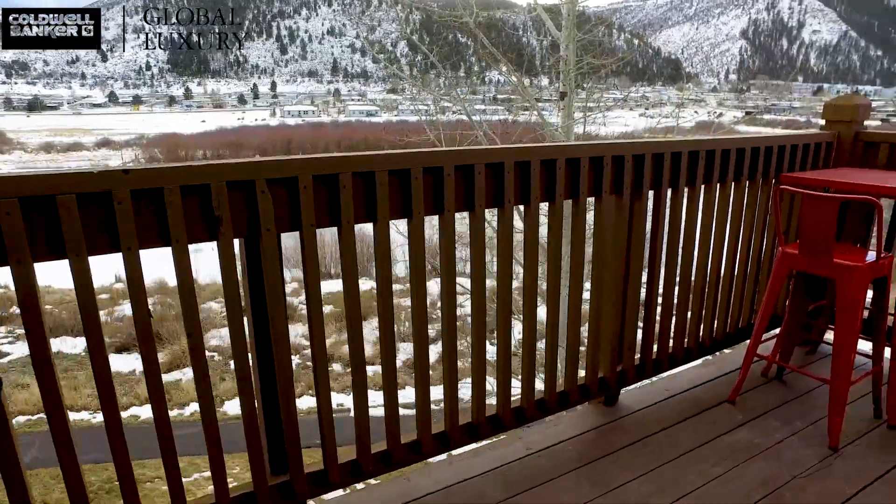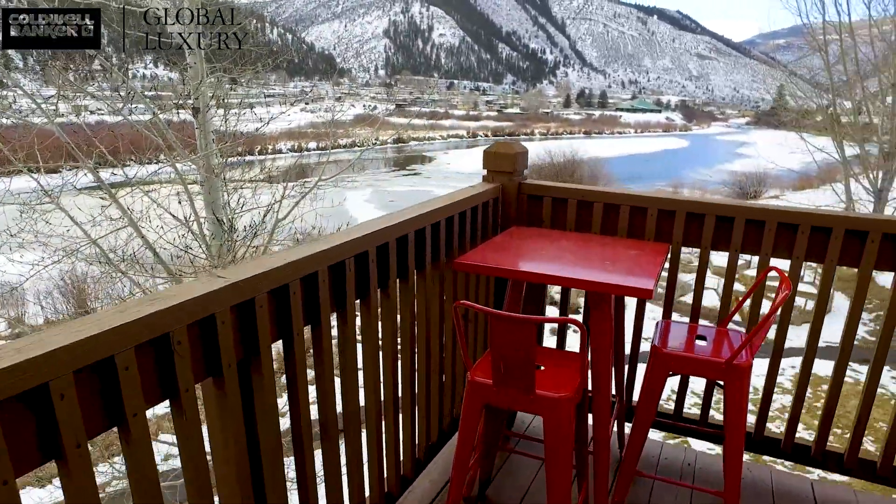In the summer, you can barbecue or sip your morning coffee from one of two exterior decks.